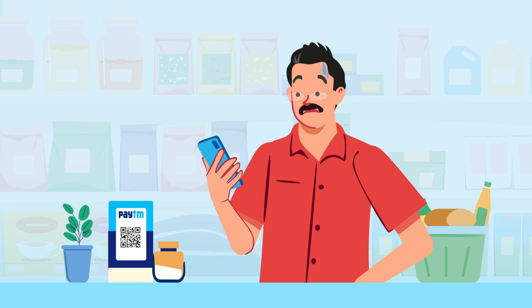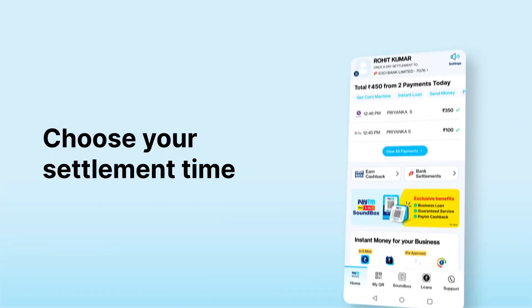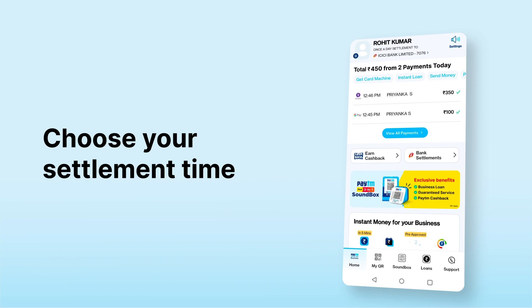Still waiting for next day settlements? Not anymore. Now you can settle your payments instantly on the Paytm for Business app.